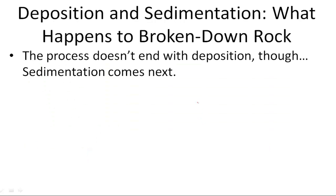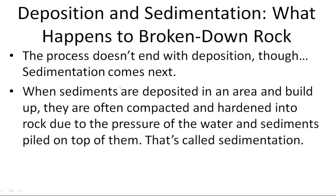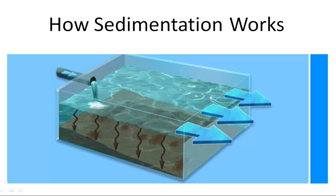The process doesn't end there. Sedimentation comes next. When sediments are deposited in an area and built up, they're often compacted and hardened into rock due to the pressure of the water and sediments piled on top of them. That's called sedimentation. Here's how sedimentation works: all of this pressure is now compacting all of these rocks that have been deposited and hardening them into a solid rock.